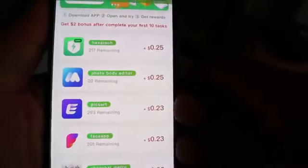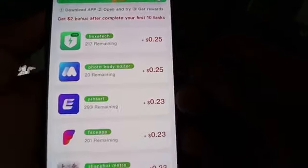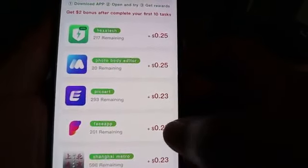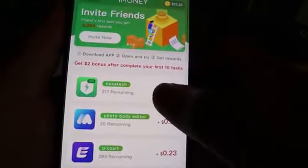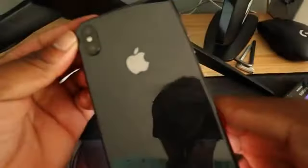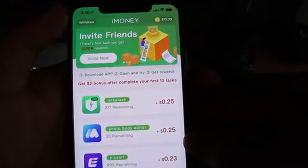So right here, you'll see this app right here — it pays you just $0.25 just to download and use the app for three minutes. And down here, you'll see $0.25 for three minutes, $0.23, $0.23, and $0.23. Really, really easy to use.